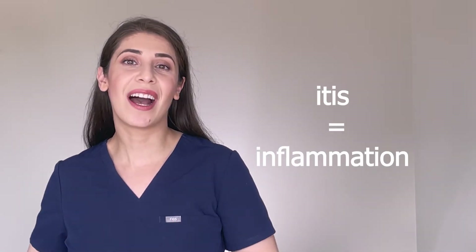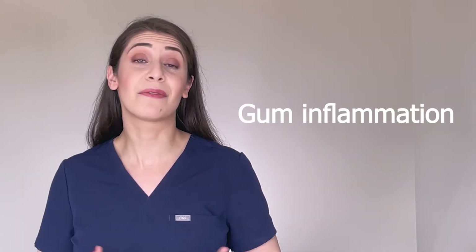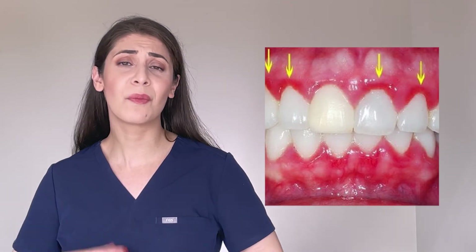Gingivitis. Remember we said gingiva means gums? Now, -itis refers to inflammation. So gingivitis is inflammation of your gums. This is when your gums get red, puffy, they bleed very easily, and they might even be tender. I have a video about gingivitis and how you can treat and prevent it. You can either click here to watch it, or I will leave a link for it in the bottom bar below so you can watch it later.